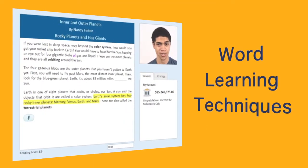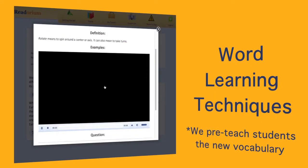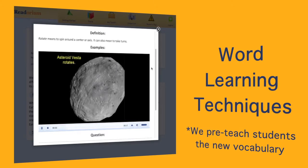Bolded content words are defined in the text, and guides teach students how to figure out their meanings. When students click, interactive, reviewable vocabulary cards pop up.